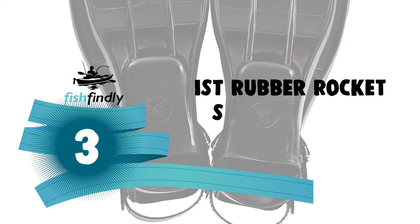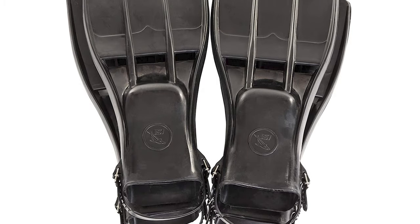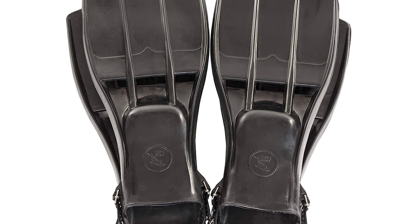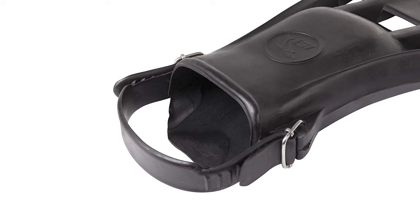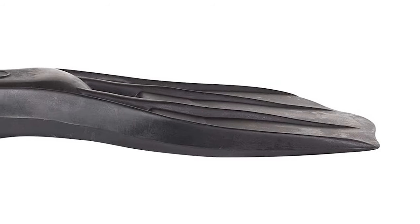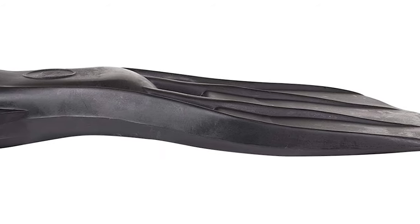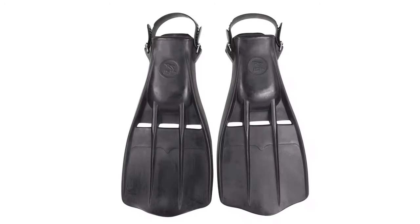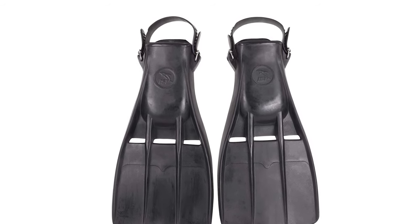Number 3: IST Rubber Rocket Scuba Diver Fins. For the reliability and durability you can count on, the IST Rubber Rocket Fins are the only true choice. Strong rubber material won't wear out or lose its stiffness, and the foot pocket offers an optimal fit — comfortable and snug for minimal drag. For deep-sea diving, open-sea rescues, or recreational spearfishing, these fins are the best option for reliable power. The stiff blade with multiple grooves forces water through the channels for a powerful thrust and maximum propulsion.